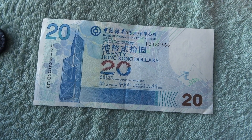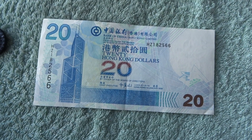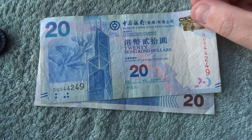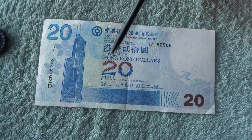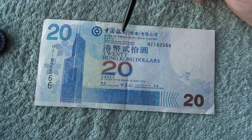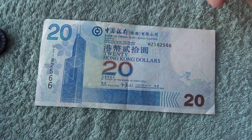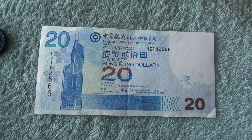Hey, what's up coin hunters and welcome to part 2 of looking at the Hong Kong $20 notes. In part 1 we looked at the 2010 issued $20 note. In this one we are going to look at the 2003 Bank of China $20 note. So here we have it — it's a bit more cleaner than the last one we had.